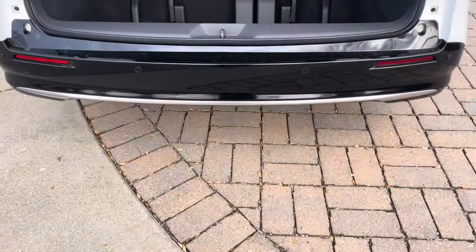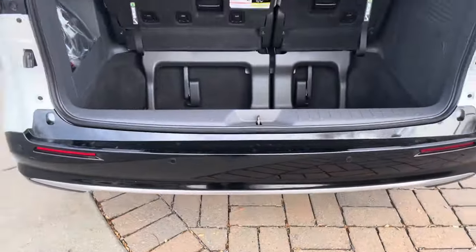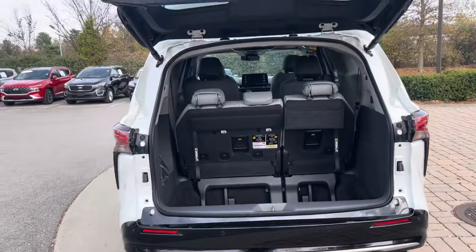This also has a kick sensor on the back — go right in the middle of it and it'll drop the tailgate for you.